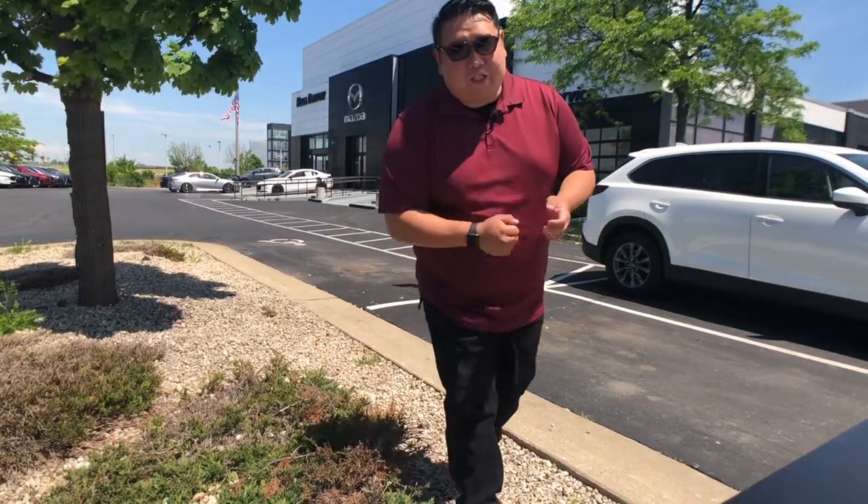Hey, what's up everybody? This is Gus from Rutsdaro Metro Mazda. And the only thing hotter than the deals and sales that we got here at our dealership is the hot weather. And you know what? It's just the beginning of summer. That's why it's the perfect time for you to look into installing a remote start into your vehicle.